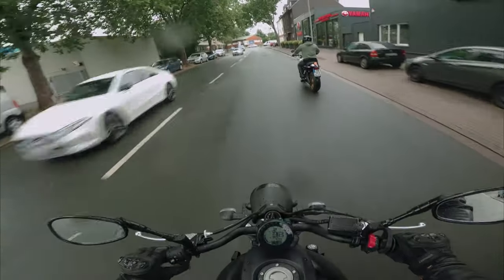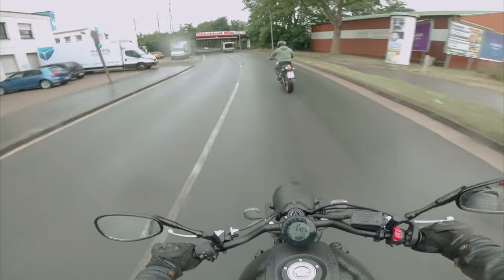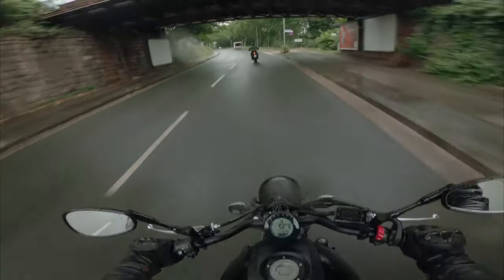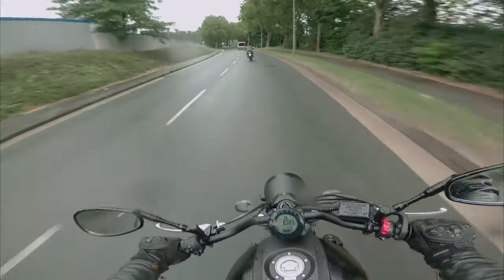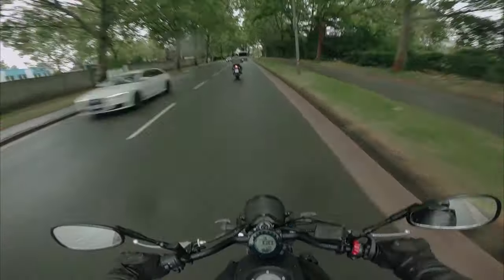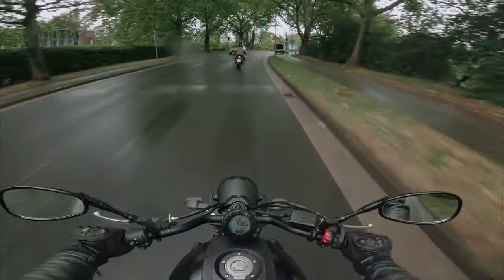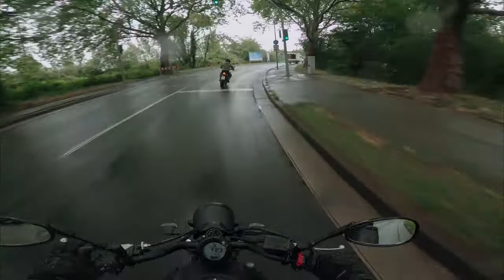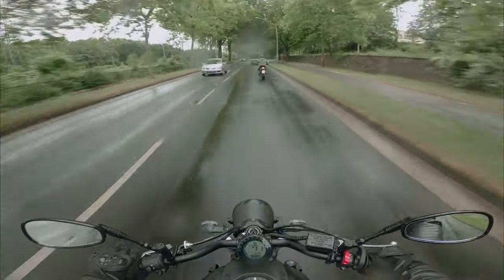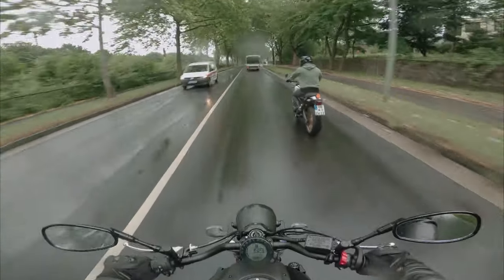Wir haben leider ein bisschen beschissenes Wetter abbekommen, aber macht nix. Das Fahrwerk — ich habe jetzt auch viele Videos zur XSR700 geguckt und das ist, glaube ich, sogar das 2020er-Modell. Das Fahrwerk ist schwammig. Man merkt wirklich, die wippt vorne so ein bisschen nach. Könnte eventuell ein bisschen straffer sein. Vom Druck her gefällt mir die aber gut, die drückt schön nach vorne.